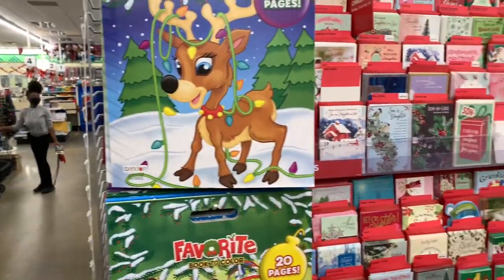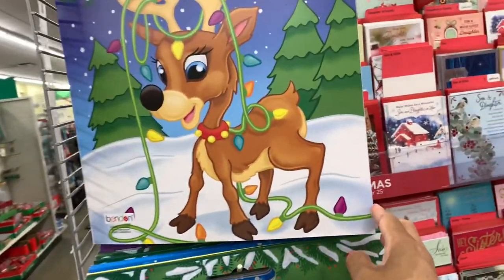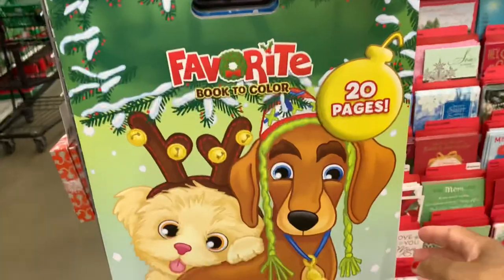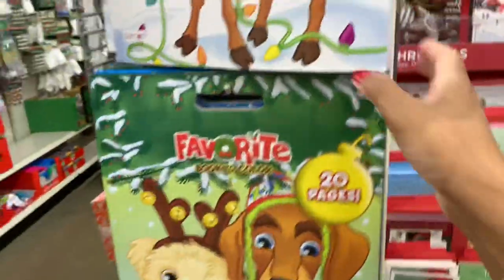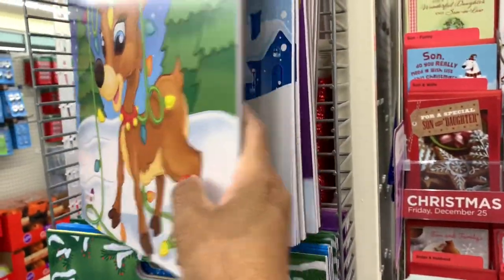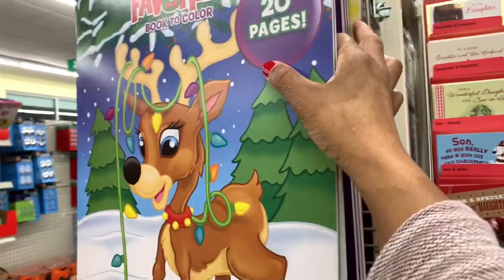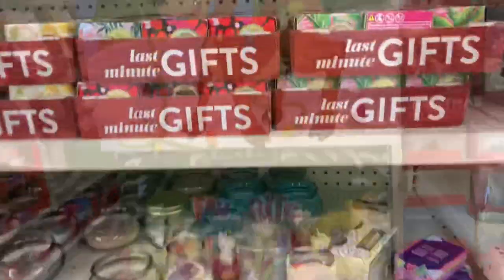On this end cap they have the Favorite Book to Color - they have 20 pages and these are the big coloring books. Let me just open this up so you can see. These would be great gifts for someone. They have that big snowman and it includes 20 pages, and I see a yellow one back here with Santa.